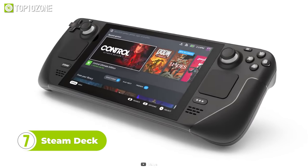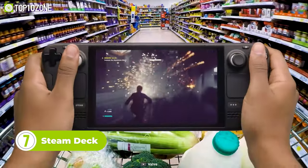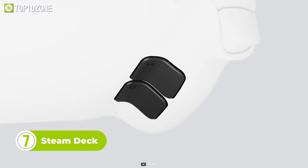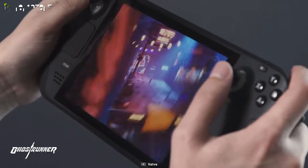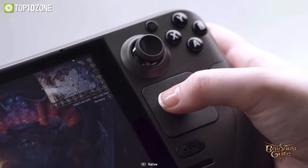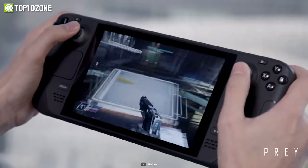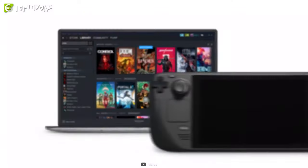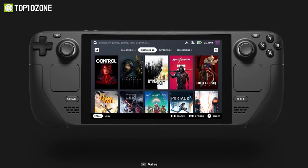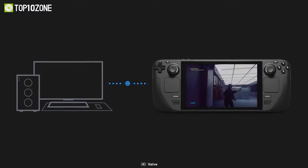Up next, we have the Steam Deck, the most powerful handheld gaming PC in the world. It features full-size analog triggers and user-assignable buttons that allow portable gaming without compromise. The IPS multi-touch display in combination with dual trackpads and gyroscope takes portable gaming to the next level. All you need to do is sign into the Steam library, and it will also allow you to stream games smoothly from another, more powerful PC.